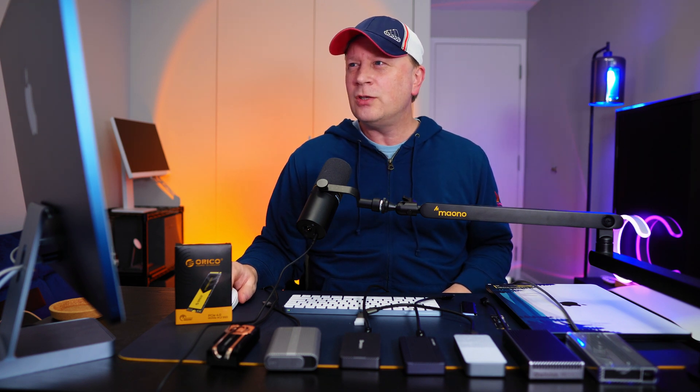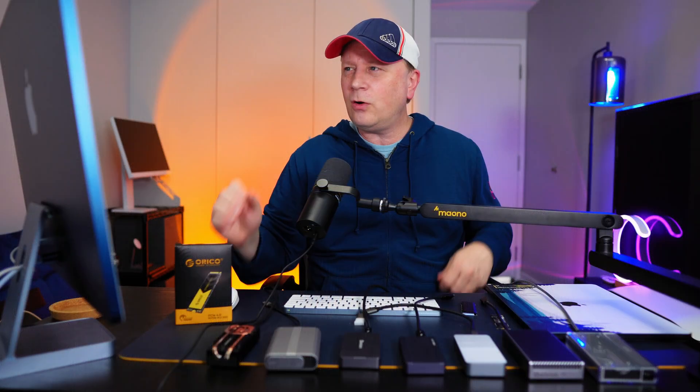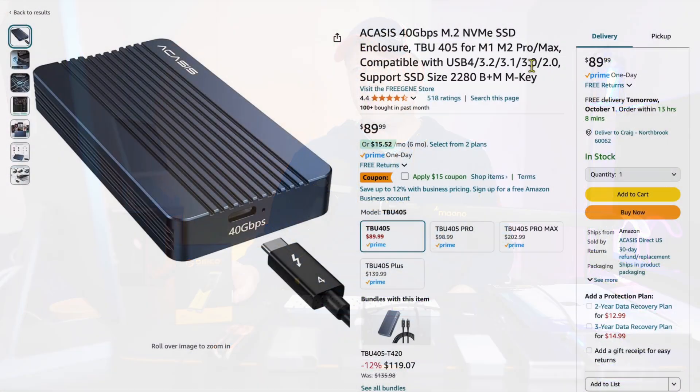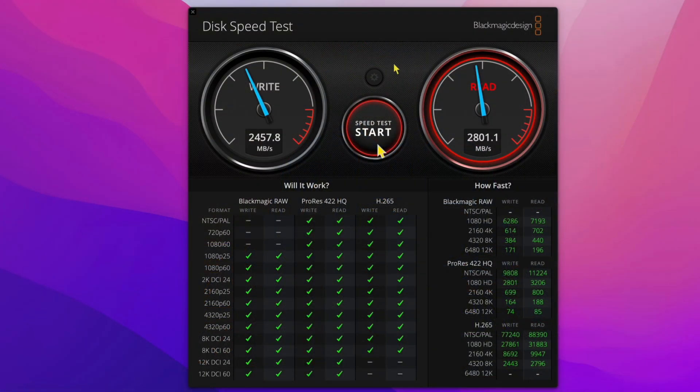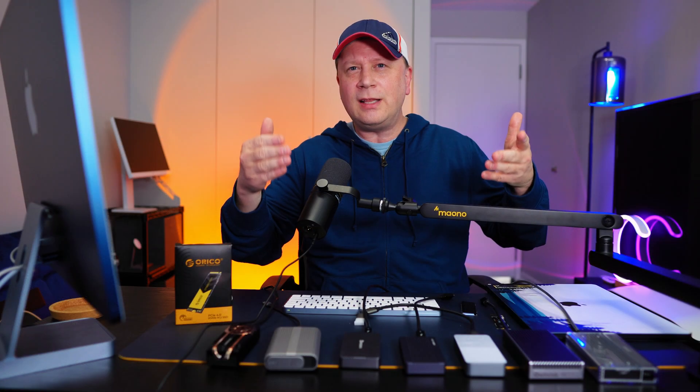The sixth enclosure is the Acasus 40 gigabit per second M.2 enclosure at $89, with a $15 coupon currently available. This is an older one I got about a year to a year and a half ago. Results were a bit lower: 2457.8 MB/s on writes and 2801 MB/s on reads. These slightly older enclosures are just doing a bit slower speeds than the more recently released ones.